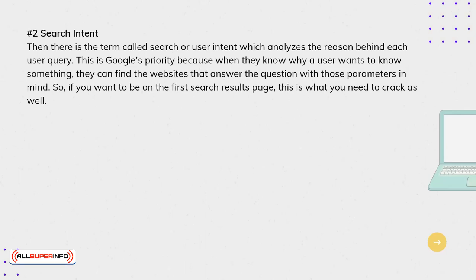2. Search Intent. There is the term called Search or User Intent, which analyzes the reason behind each query. This is Google's priority, because when they know why a user wants to know something, they can find the websites that answer the question with those parameters in mind. So if you want to be on the first search results page, this is what you need to crack as well.